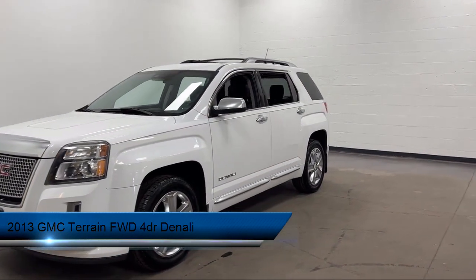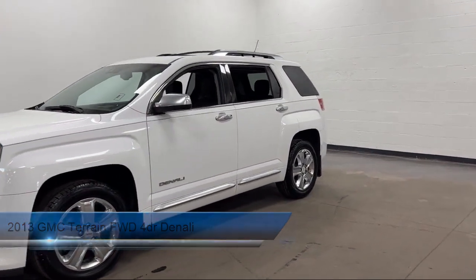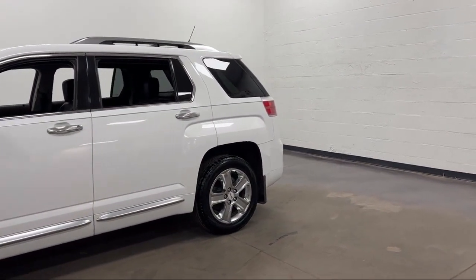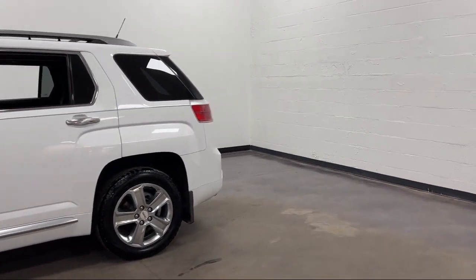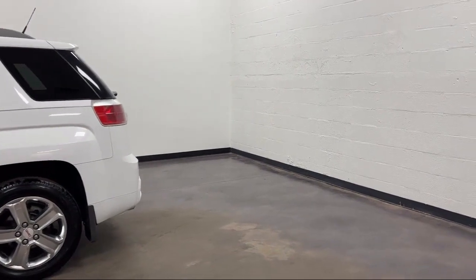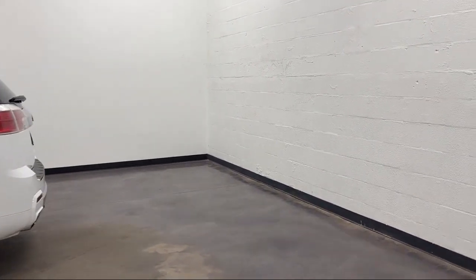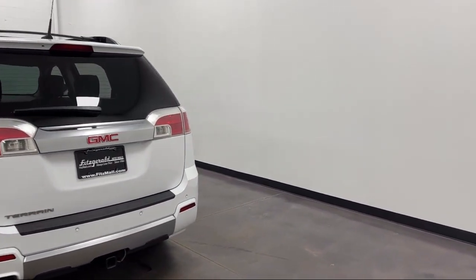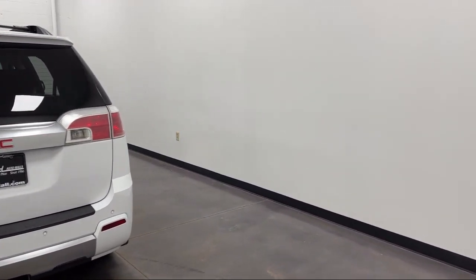It comes equipped with a Moonroof/Sunroof with Power Glass, Steering Wheel Mounted Cruise Control, Rear Parking Sensors, Leather Trimmed Steering Wheel, In-Dash CD/MP3 Playback, Moonroof/Sunroof One-Touch Open/Close, Pre-Collision Warning System with Audible Warning, and Rear Side Curtain Airbags.